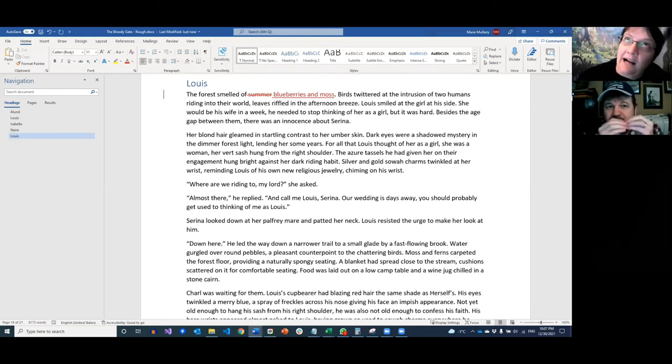One of the things I teach: if you're going to turn a tell into a show, it's very simple — you just ask a question. For an odor, we ask 'how does the forest smell of summer? What does that smell like?' One knee-jerk reaction is to say 'the forest smelled of blueberries and moss.' That's more descriptive, and it's still a tell. It's a step in the right direction, but it's not ready yet.